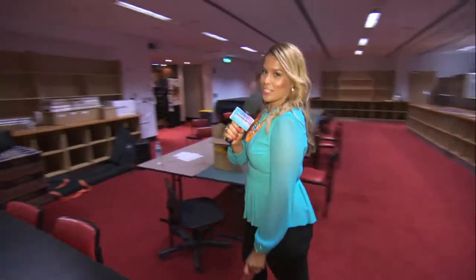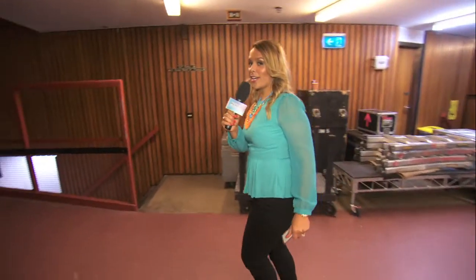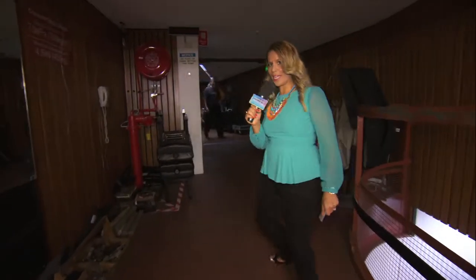Let's go up to the side stage. All the artists that come on opposite prompt side of stage, this is the way they go. Not sure what's happening, so let's see what we can get away with.